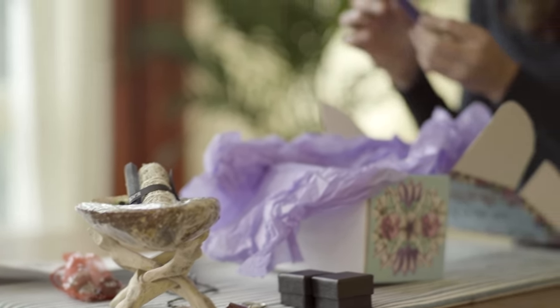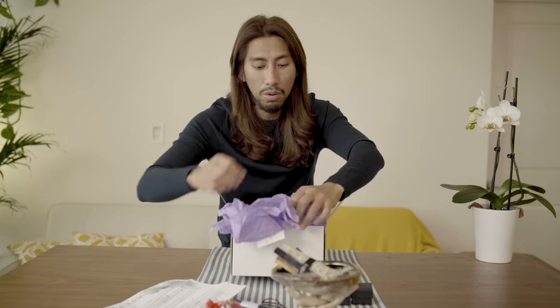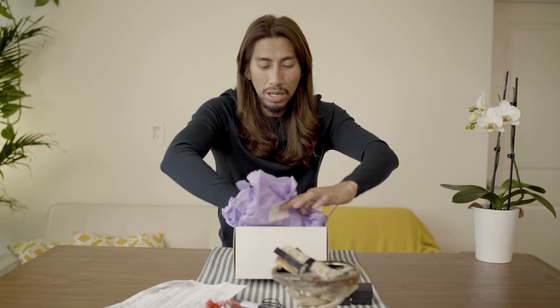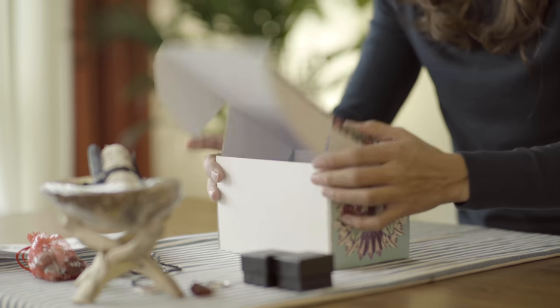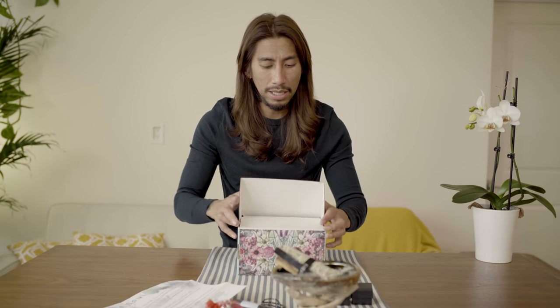And then you have here the Lick Me All Over. This is organic jojoba — it's actually a perfume oil. I use this when it's about getting the vibe. The scent is very neutral with the Lick Me All Over.